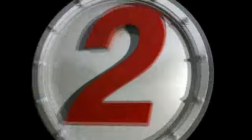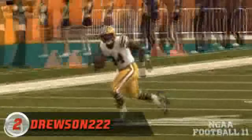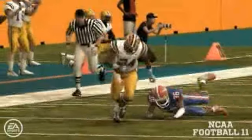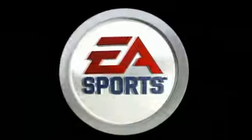At number two, Drewson 222. This might be one of the best running plays I've ever seen. First, a nice spin move around the pulling blocker, then he continues on, breaks a tackle, and watch this — I don't even know how to do this move. Apparently it's very popular, and Drewson 222 just used it to get the number two spot.